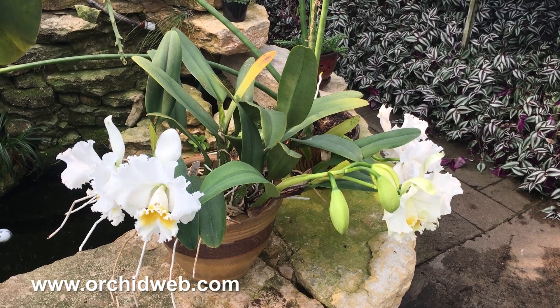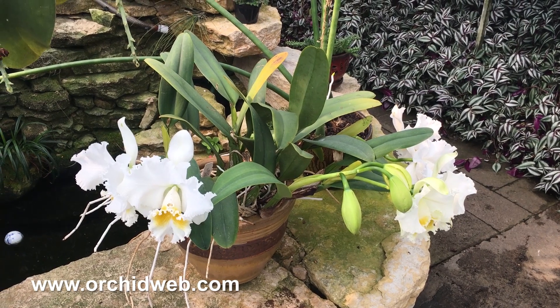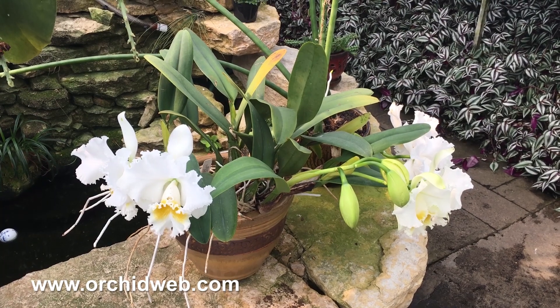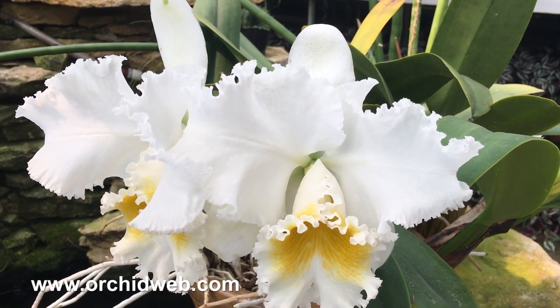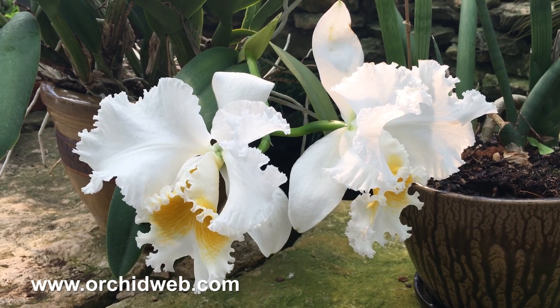This is a famous Cattleya classic hybrid called Jose Marti, mother's favorite. It has really beautiful large white flowers. It's a pretty good grower for a white in that it stays fairly close together between the different growths, and it's super fragrant. It smells really good — a very nice heady perfume.